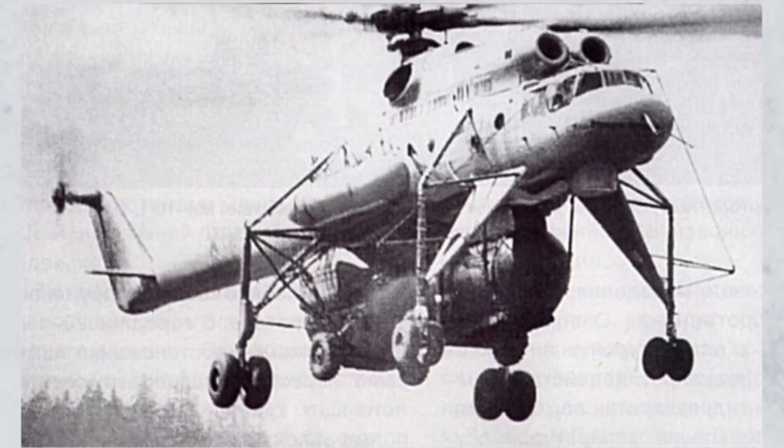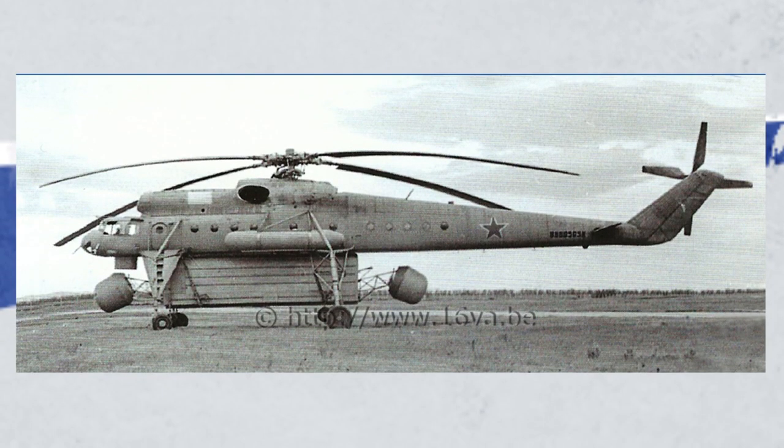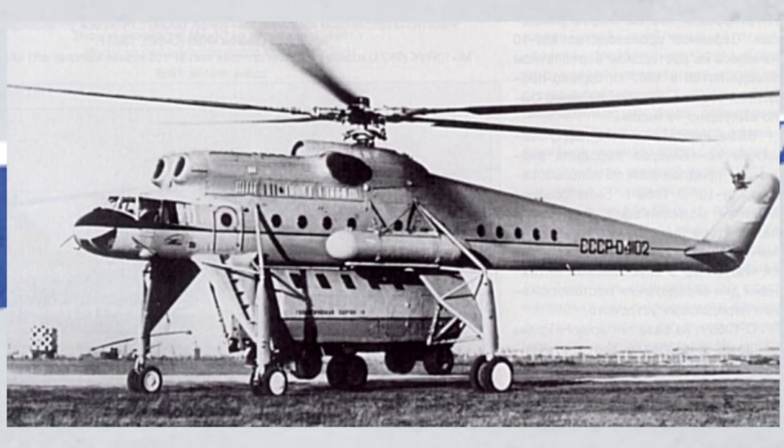The Mi-10 was used in a similar capacity as the Mi-6, mainly for scientific and engineering applications. It was moderately successful, with a few variants produced, including the Mi-10-P, which had an electronic countermeasures pod mounted underneath, and the Mi-10-UPL, which had a scientific laboratory underneath.